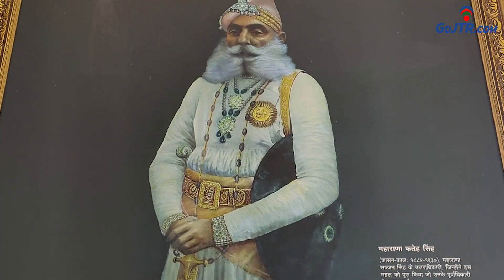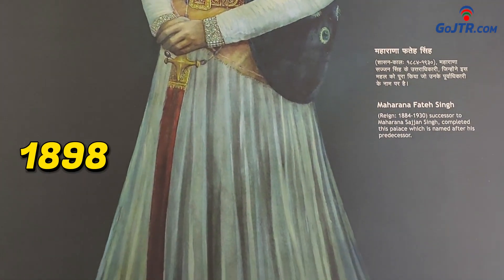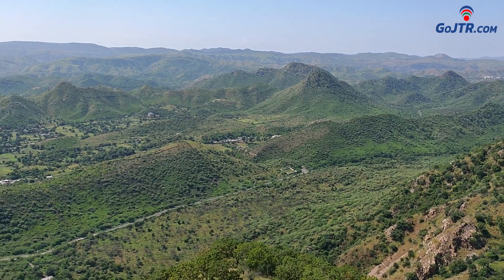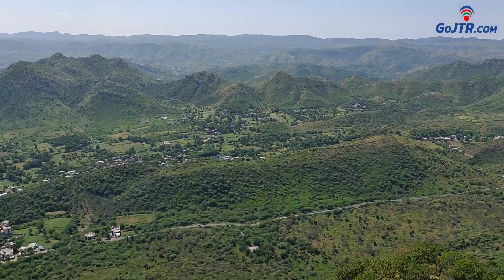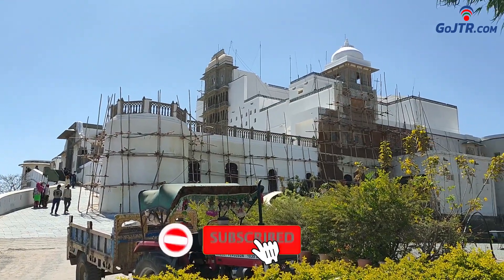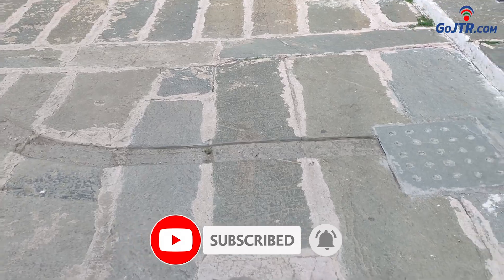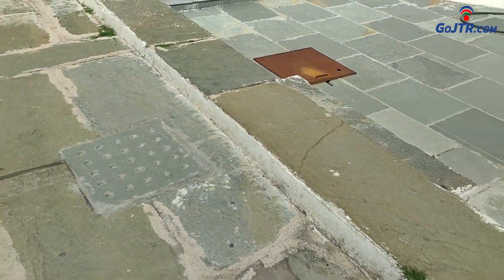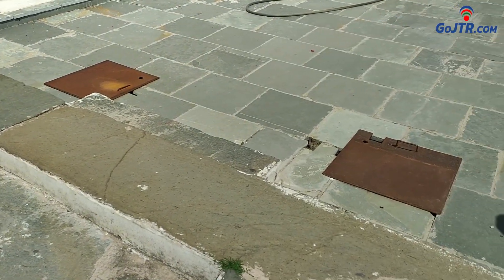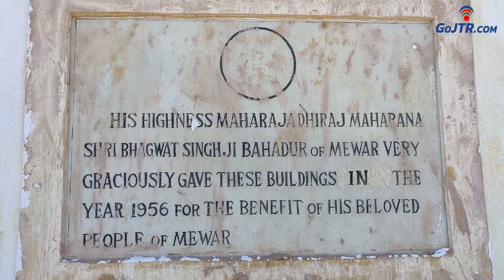After the death of Maharana Sajjan Singh, Maharana Fateh Singh got this place constructed in 1898. In the year 1900, Maharana Fateh Singh also got the hunting enclosure constructed in the western direction of the Sajjangarh Palace. Tanks were also made for water harvesting at each level of the palace. In the year 1956, Maharana Bhagwat Singh donated this palace to the public.